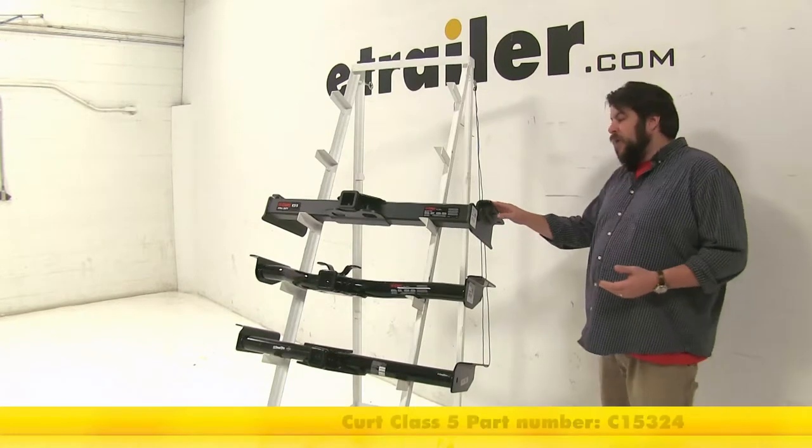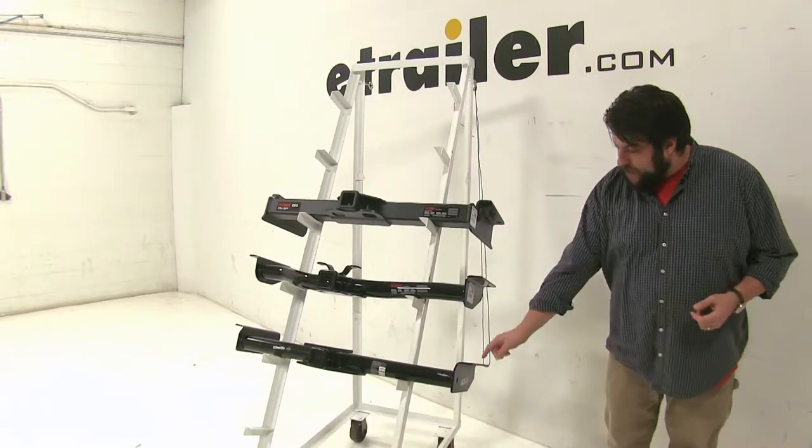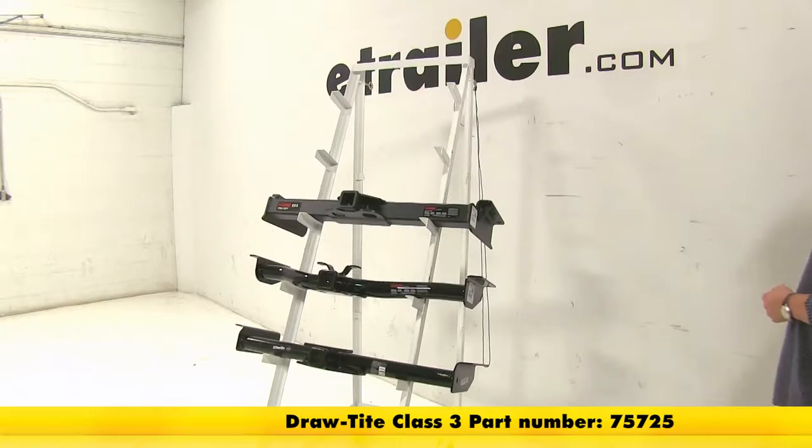We have our Curt Class 5, part number C15324, and then we have two Class 3 hitches. There's going to be a Curt, part number C13422, and the Draw-Tite, part number 75725.